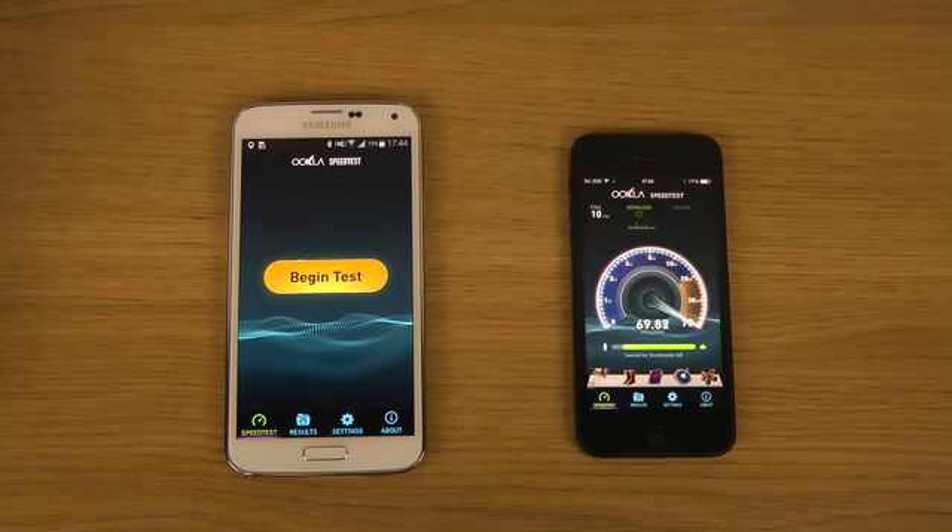Getting around 17 megabits download and around 20 megabits upload on the iPhone 5.